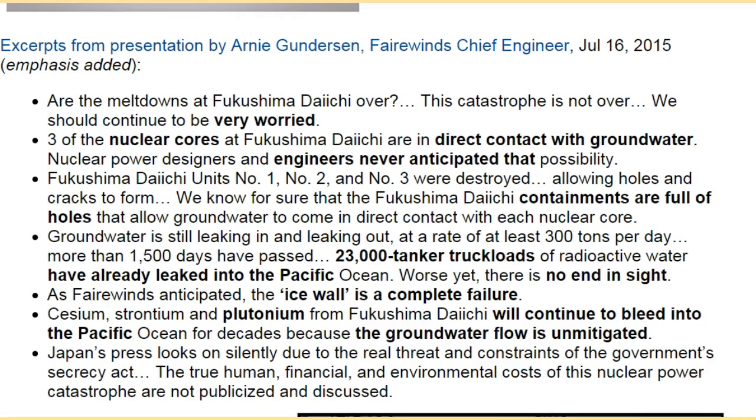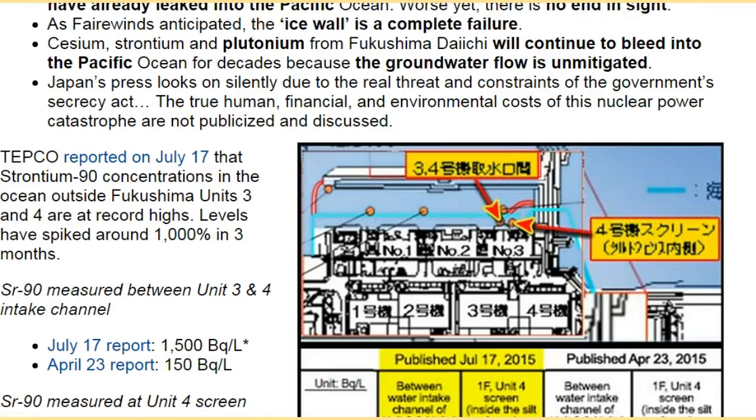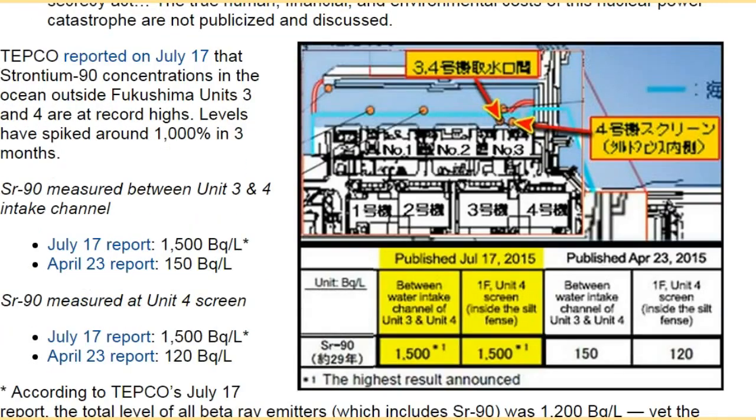The ice wall is a complete failure. Caesium, strontium, and plutonium from Fukushima Daiichi will continue to bleed into the Pacific Ocean for decades because the groundwater flow is unmitigated. Japan's press is largely silenced due to the real threat and constraints of the government's Secrecy Act. The true human, financial, and environmental costs of this nuclear power catastrophe are not publicized and discussed. TEPCO reported on July 17 that strontium-90 concentrations in the ocean outside Fukushima units 3 and 4 are at record highs, with levels spiking around 1,000 percent in three months.